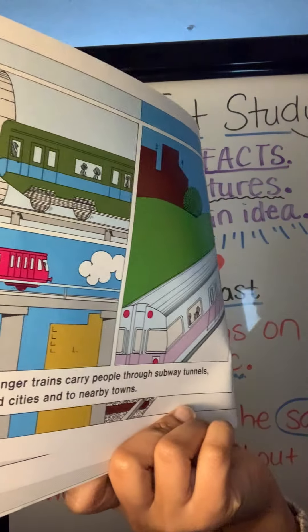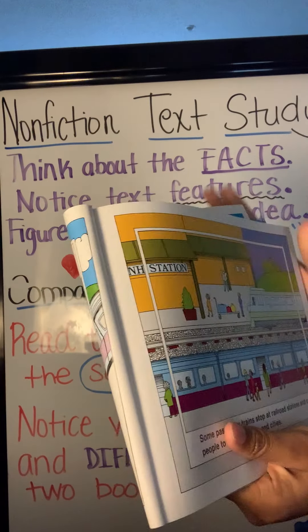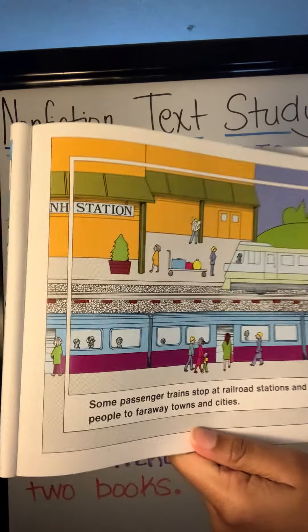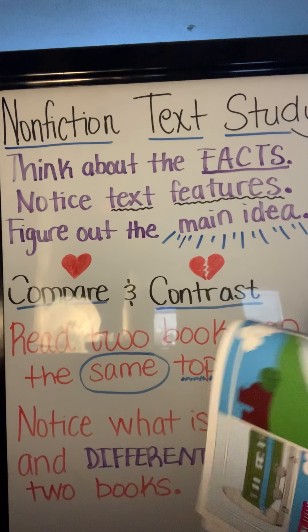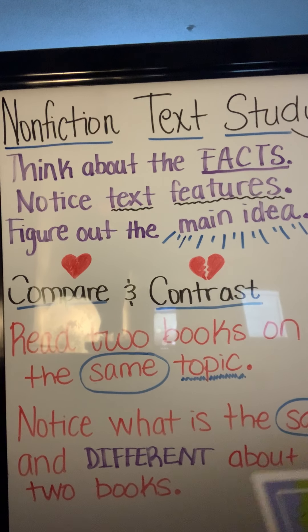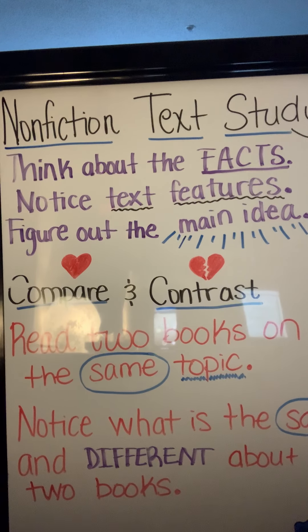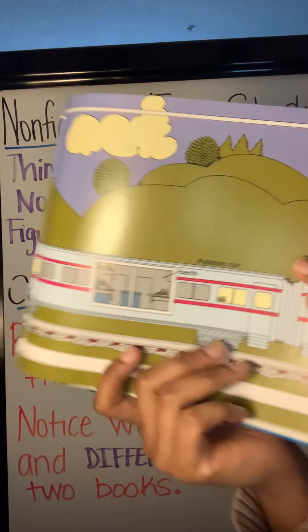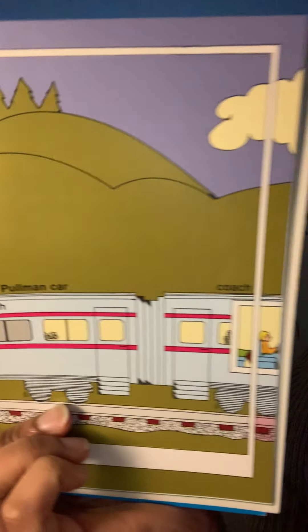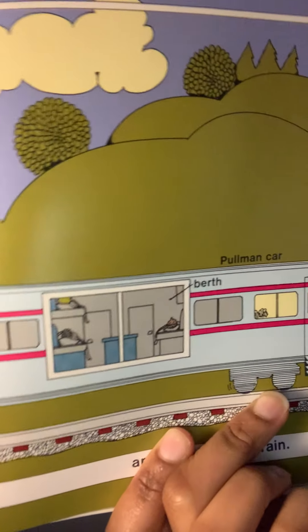Passenger trains carry people throughout subway tunnels around cities and to nearby towns. Some passenger trains stop at railroad stations and carry people to faraway towns and cities. Passengers can eat and sleep on the train. I see some more text features — word labels that are telling us the different parts of the train.